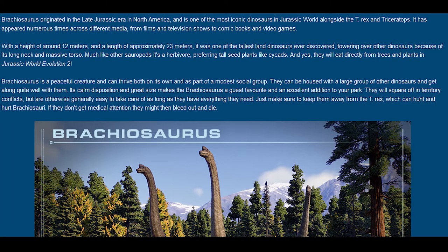Brachiosaurus is a peaceful creature and can thrive both on its own and as part of a modest social group. They can be housed with a large group of other dinosaurs and get along quite well. Its calm disposition and great size make the Brachiosaurus a guest favorite and an excellent addition to your park. They will square off in territory conflicts, but are otherwise generally easy to take care of as long as they have everything they need. Just make sure to keep them away from the T-Rex, which can now hunt and hurt Brachiosaurus.